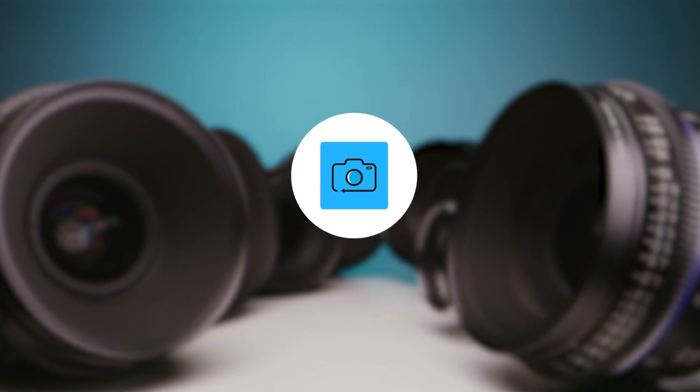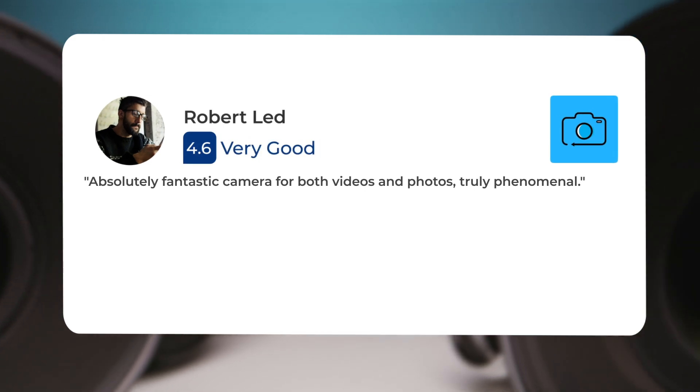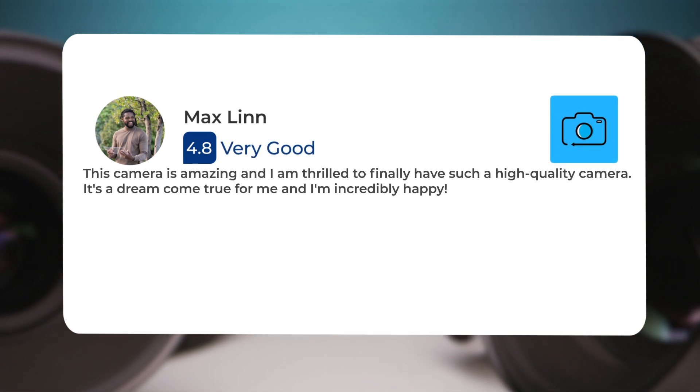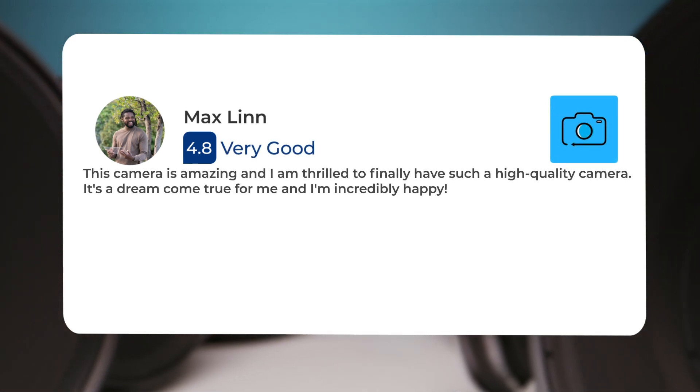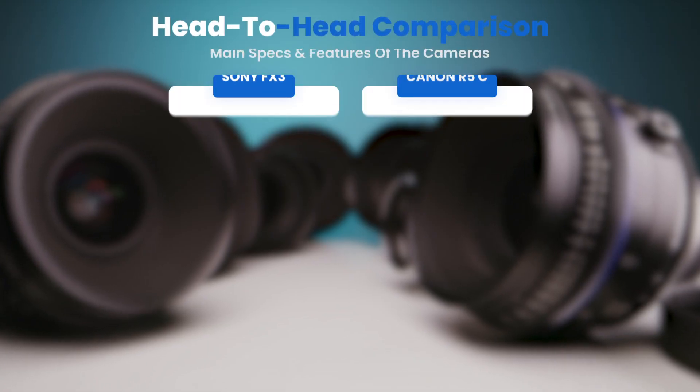Here's what people have to say about the Canon R5C: "Absolutely fantastic camera for both videos and photos — truly phenomenal. This camera is amazing and I am thrilled to finally have such a high quality camera. It's a dream come true and I'm incredibly happy."